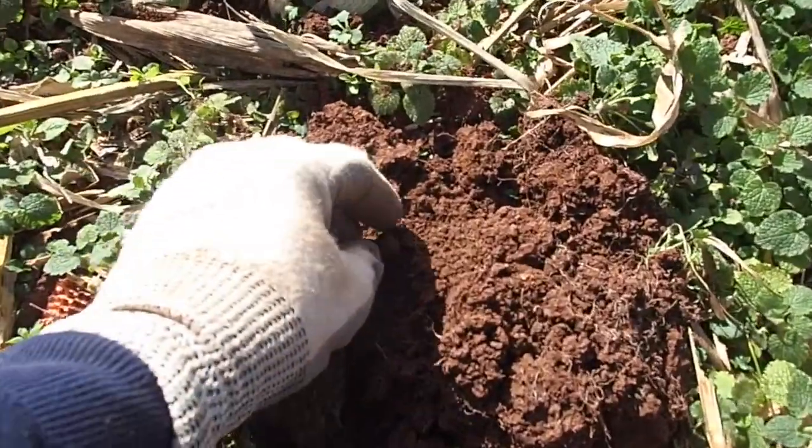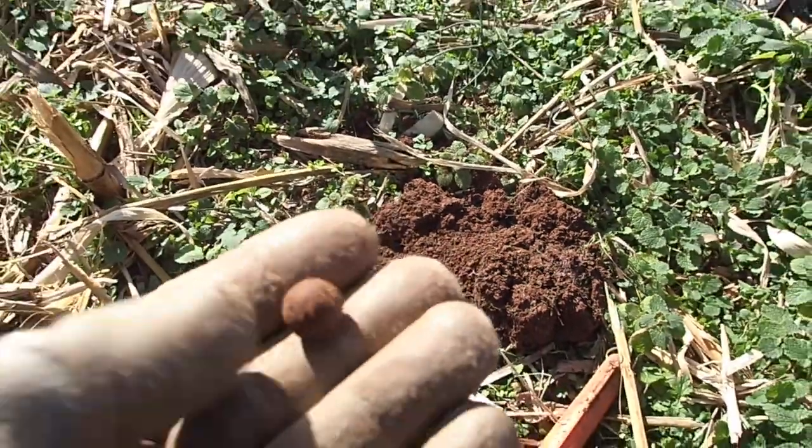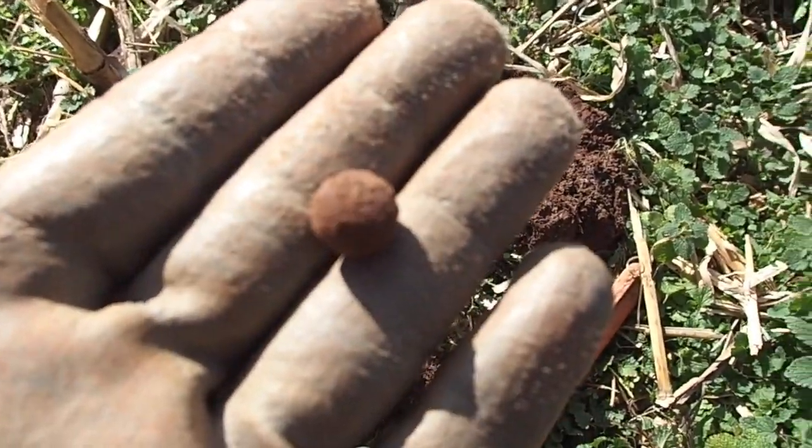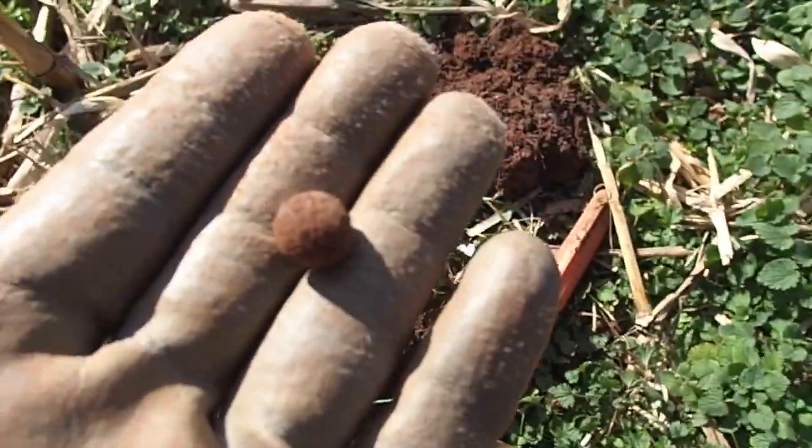Got one thing a little different here — it's like a small caliber musket ball, maybe a bucking ball or something. Anyway, it's the first time I got one of those today.